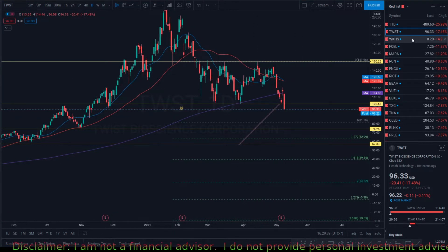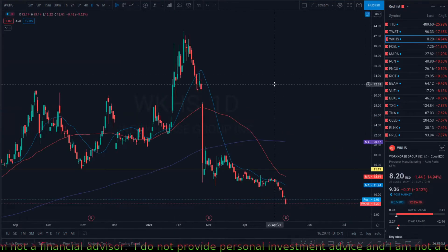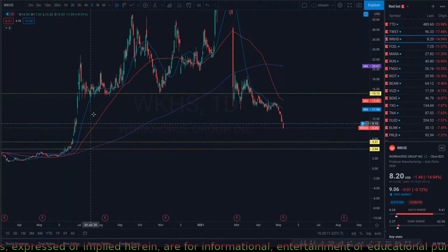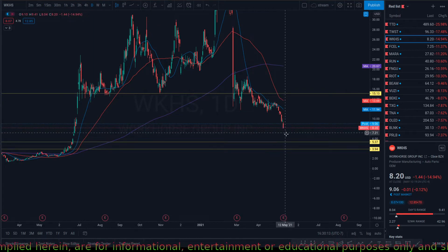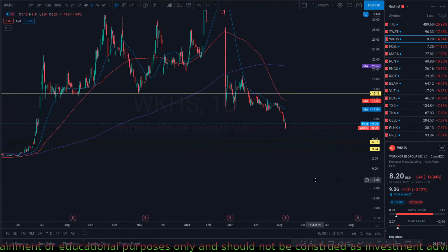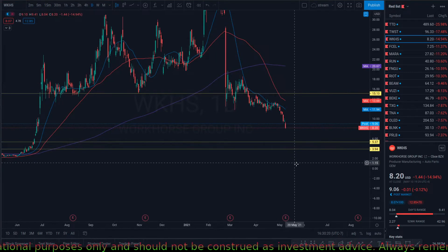Workhorse right here — there is no support for this stock, so it can continue to fall all the way to $5 or $4. Those will probably be good entry levels.